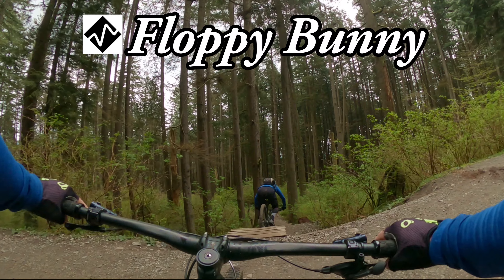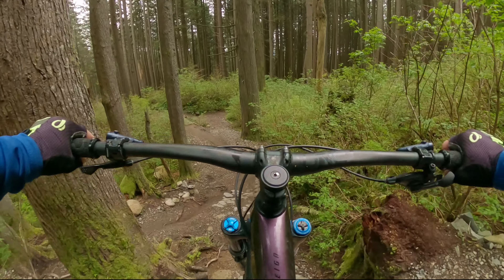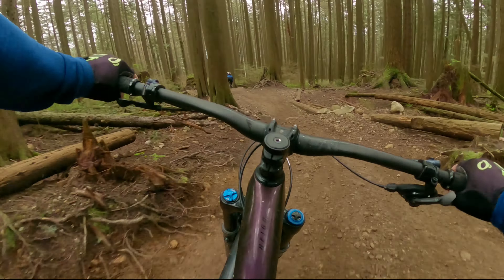We will then climb back up the gravel road to the top of Floppy Bunny, which begins with a double sequence of steep wooden bridge rolls, then transitions into a couple of quick back-to-back jumps and some more wooden structures further down.